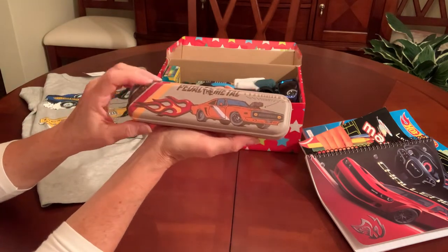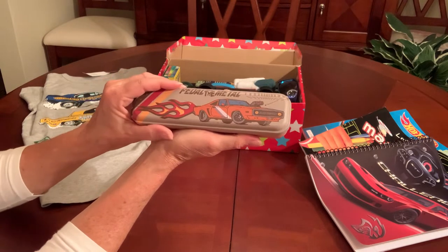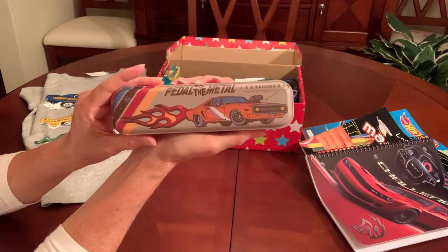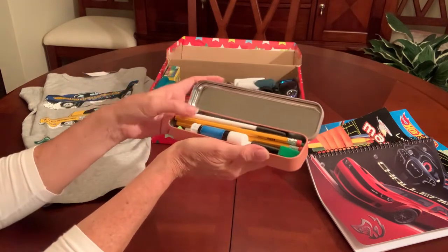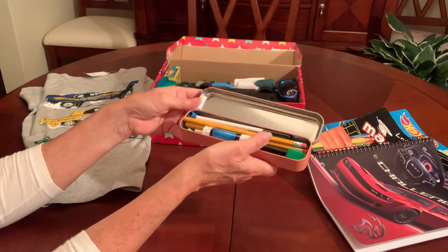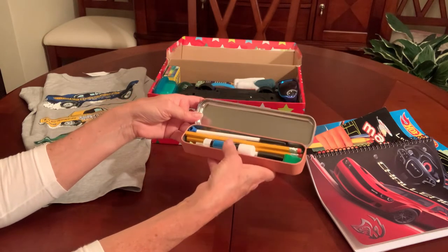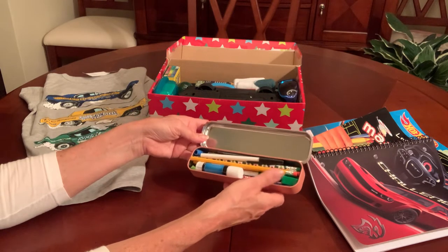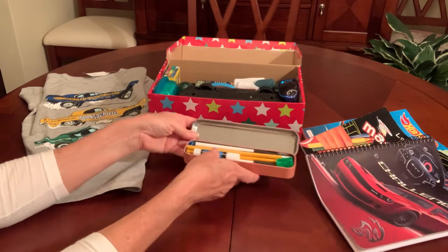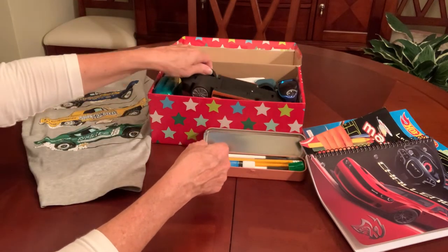This is the pencil case that gave me the name for the theme, Pedal to the Metal. It's got a race car on it and it's filled with six pencils, three or four pens, a glue stick, eraser, caps, and a pencil sharpener in there.